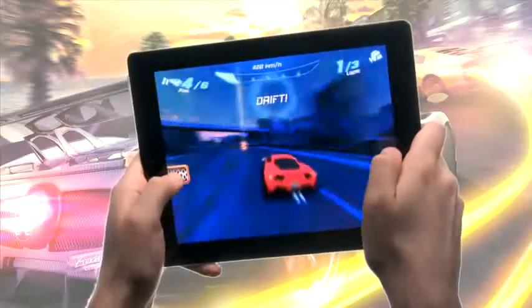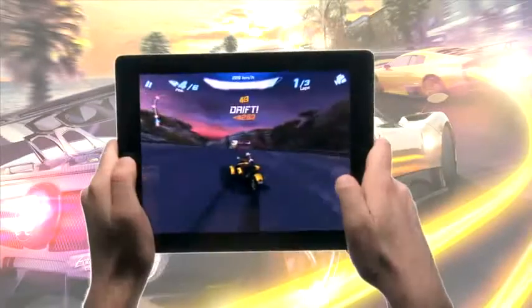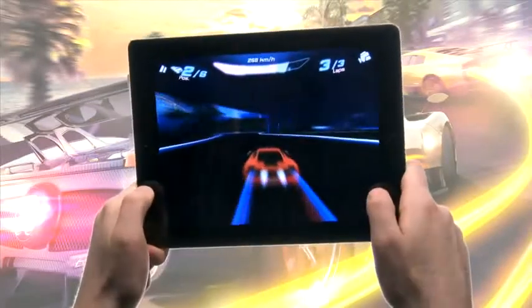The game uses the accelerometer to steer, with brakes and nitro on the left and right-hand sides of the screen. Use nitro to give yourself a boost during the race to catch up to your opponents. Good luck, and have fun!